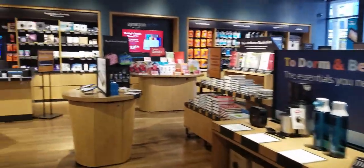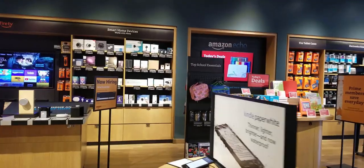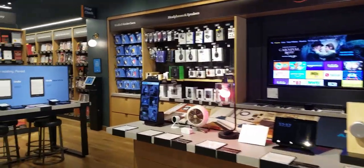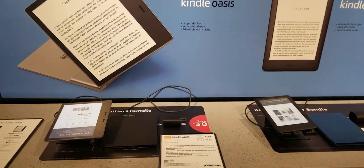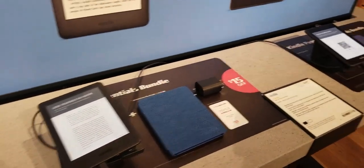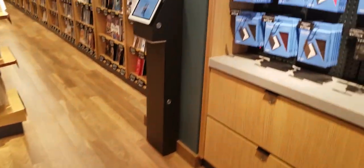Like I said, this wall is sprinkled with all their Amazon electronics. We even got a Kindle station here to play around with some of the Kindle e-readers. I always like having a tactile feel before I purchase anything.